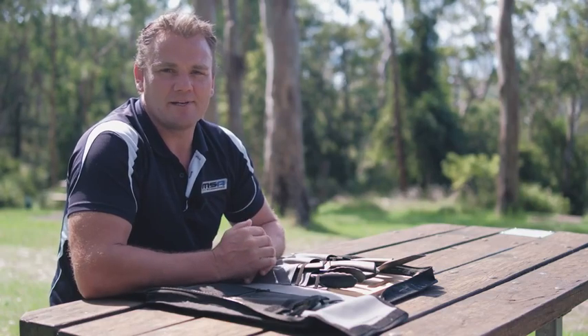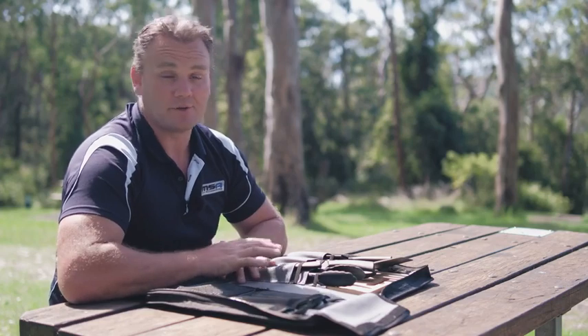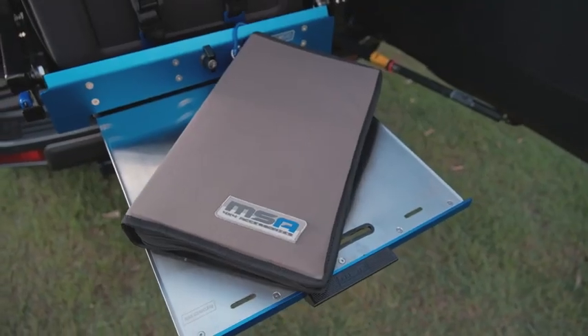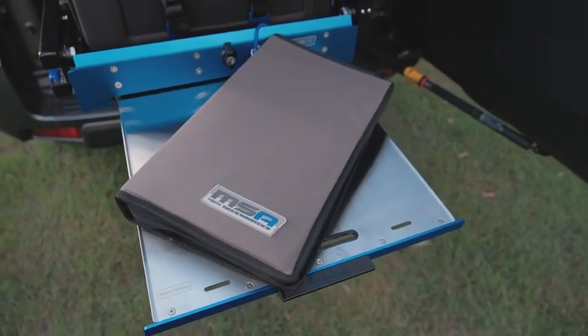The brand new MSA 4x4 Premium Cutlery Pack is a must-have, whether you've stopped on the side of the road for a quick snack or making a three-course dinner under the stars. As I said in one of the previous videos, we're out here in the Condamine Gorge today. We've stopped for a bit of lunch, which gives me a great opportunity to sit down and have a chat to you about the MSA Premium Cutlery Pack. I take this with me everywhere I go.